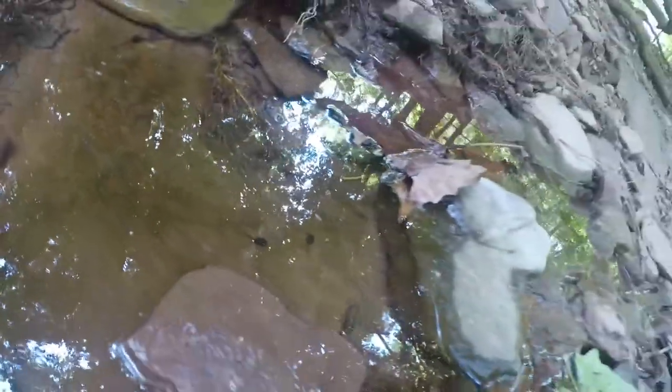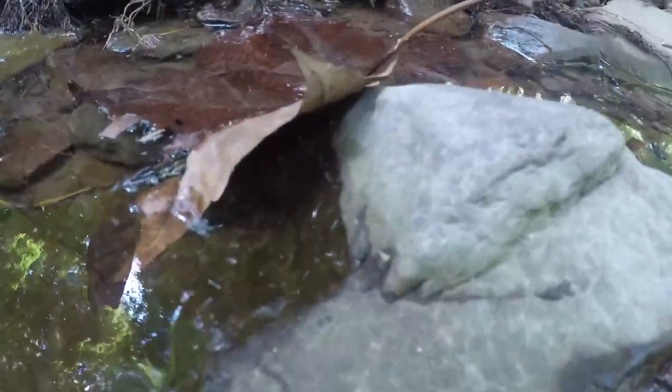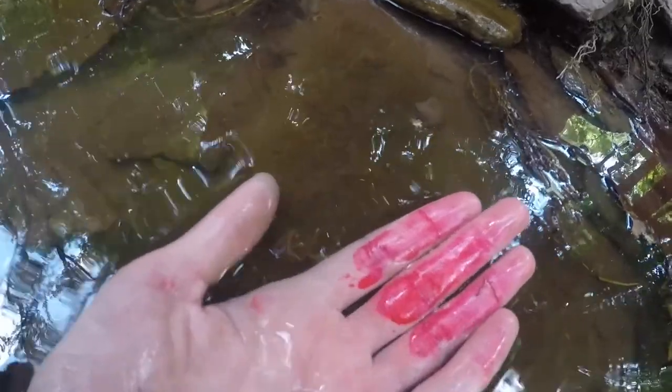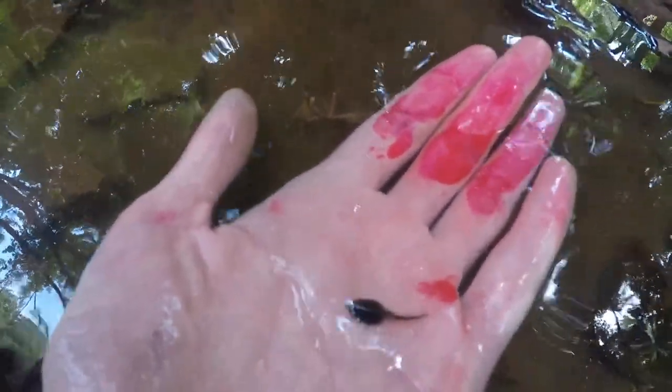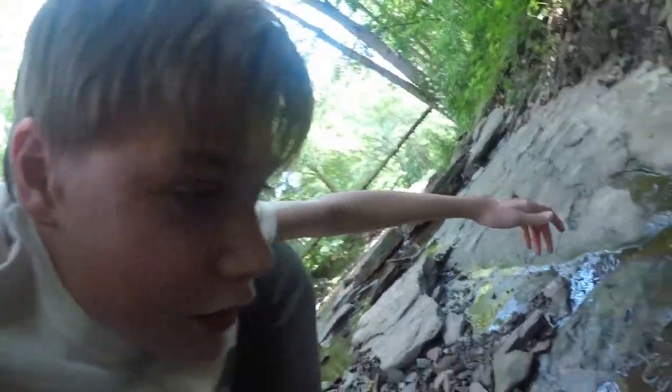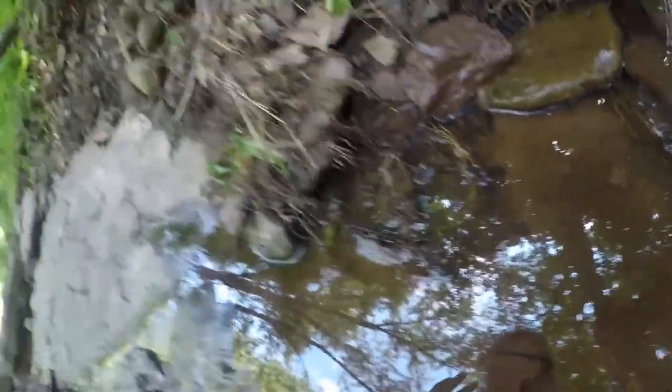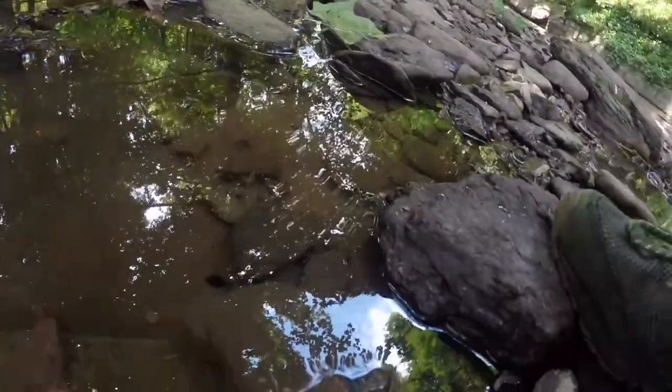That's right - that black thing we're looking at right now, that's a tadpole. There's some more over here. I'm going to see if I can try to catch one of these; it might be easier said than done. In case you guys don't know what a tadpole is, it's basically a larval amphibian. They're really small and very quick, and also kind of slimy because they're amphibians.